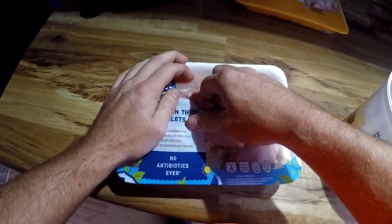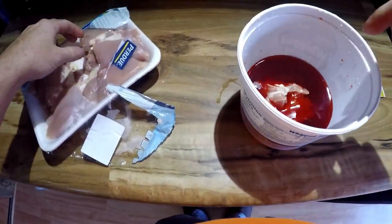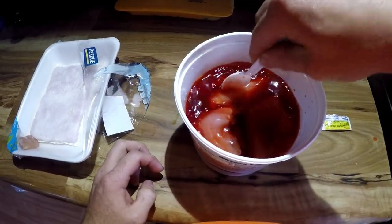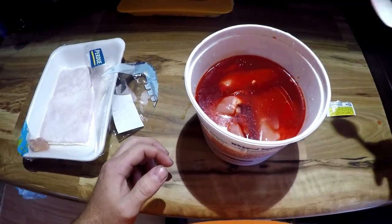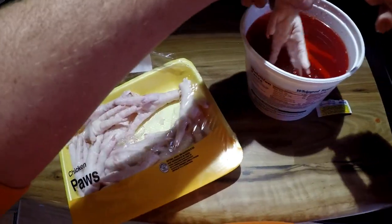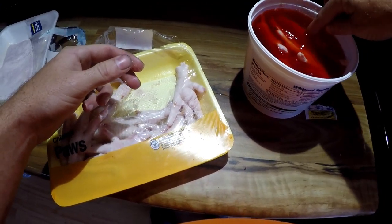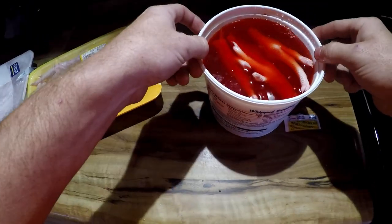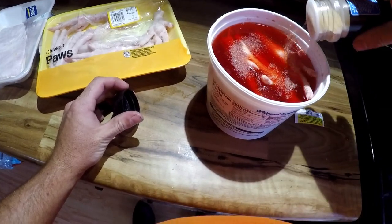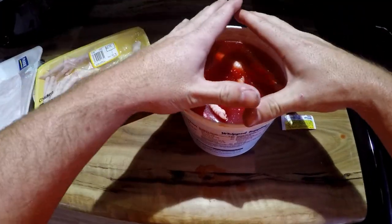I'm going to open up the chicken thighs and place them in there. I've added some more water. Let's get this chicken paw package open — wow, these things are really, really weird. I'm just going to throw a couple in here for now and let them soak in there really good. And I'm going to throw in some garlic powder. Just going to mix in this garlic powder. Basically what I'm going to do is let this sit here and kind of marinate, soak in, turn really, really red.